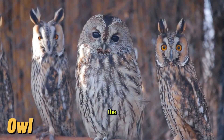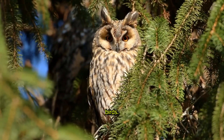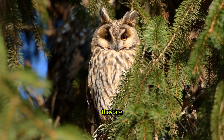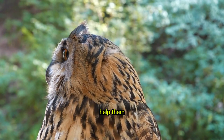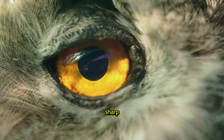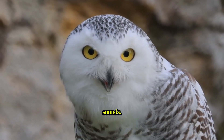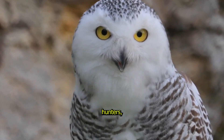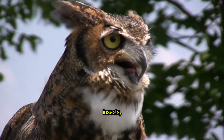Owl, the Nighttime Hunter. Owls are mysterious and fascinating birds. They are nocturnal, which means they are most active at night. Their big round eyes help them see in the dark, and their sharp hearing allows them to detect even the smallest sounds. Owls are expert hunters, silently swooping down to catch their prey, like mice and insects.